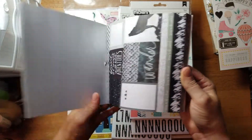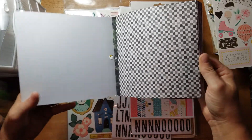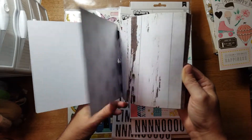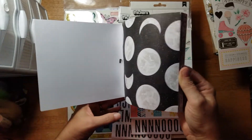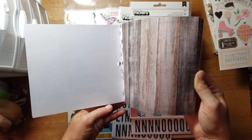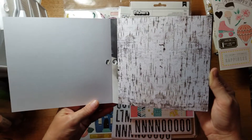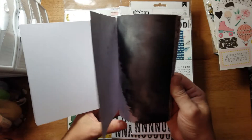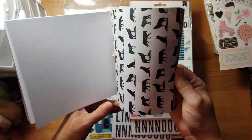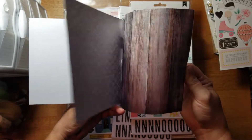I'm going to the Stamping and Scrapbook Expo this month in Duluth, Georgia, so hopefully I'll be able to pick up some embellishments to go with Wolf Pack. If you have a paper pack and don't really have embellishments to go with it, look at the Scrap Generation sketches - you'll see that you really don't need a lot of embellishments because they show you how to make your own.